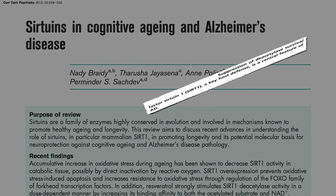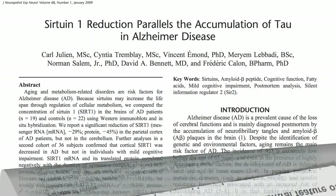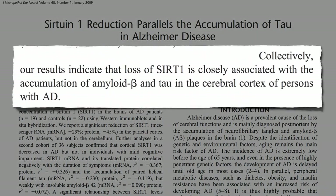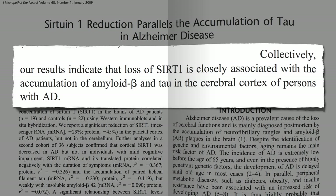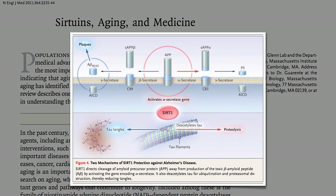Suppression of this key host defense is considered a central feature of Alzheimer's disease. Autopsies of Alzheimer's victims reveal that loss of sirtuin enzyme activity is closely associated with the accumulation of plaques and tangles in the brain characteristic of Alzheimer's disease. Sirtuins appear to activate pathways that steer the brain away from the formation of plaque-entangled proteins.